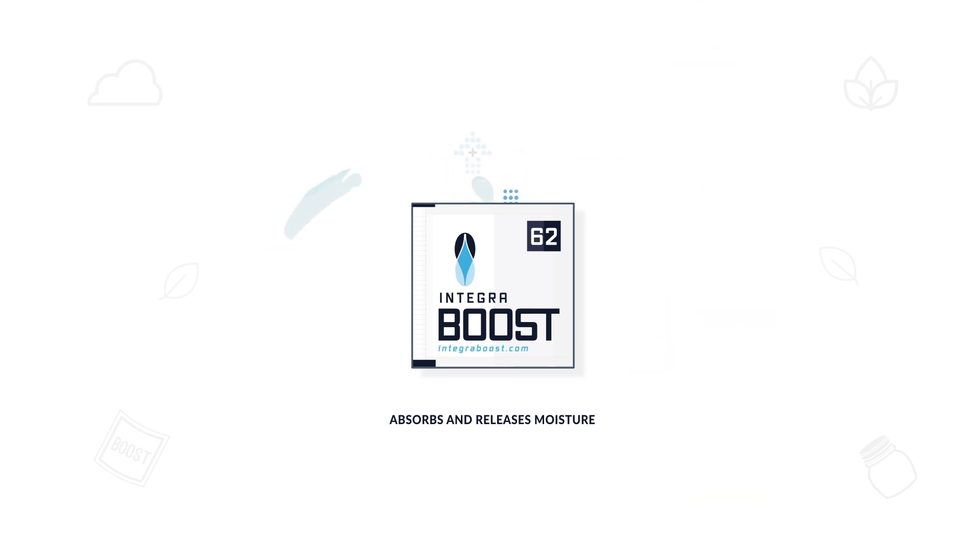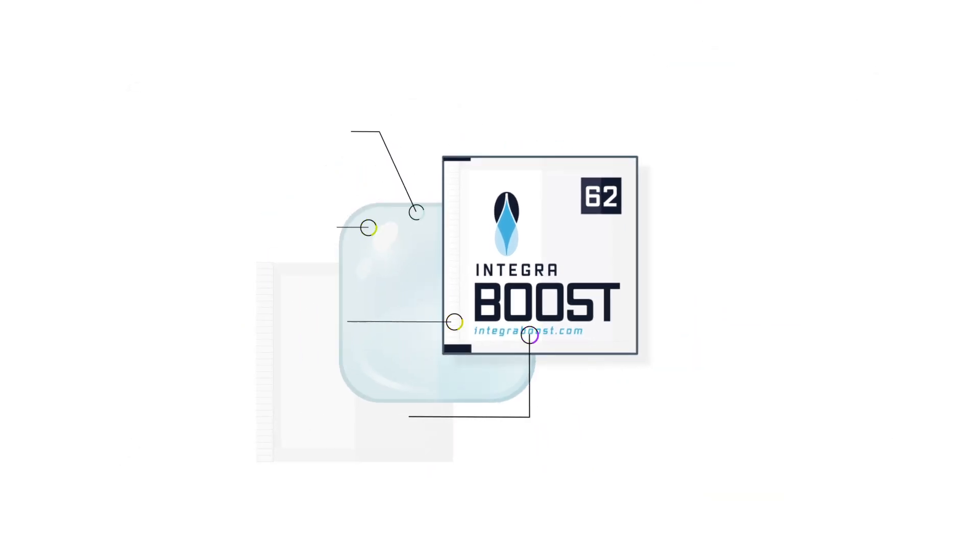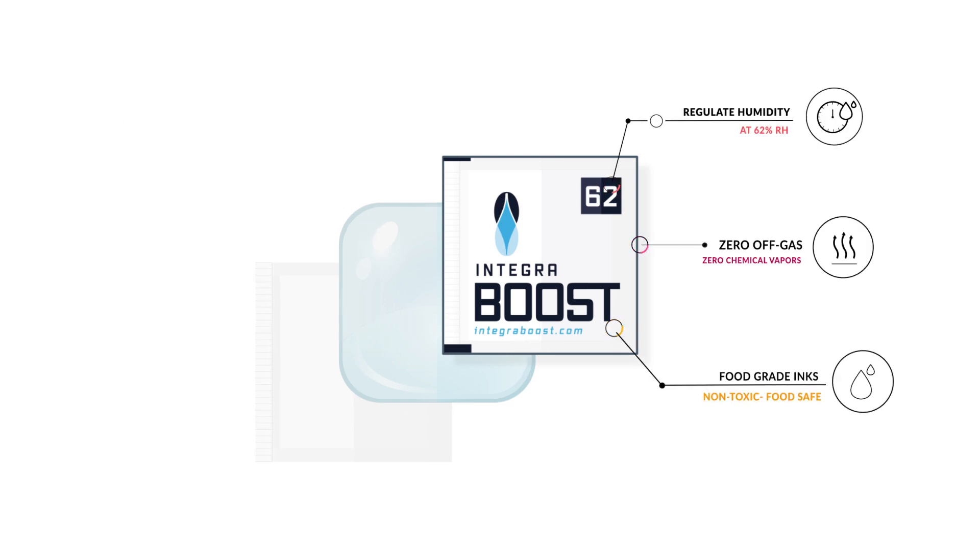Integra Boost is a plant-based solution: earth-friendly, stays pliable, regulates humidity, emits zero off-gas, and is also printed with food-grade inks.